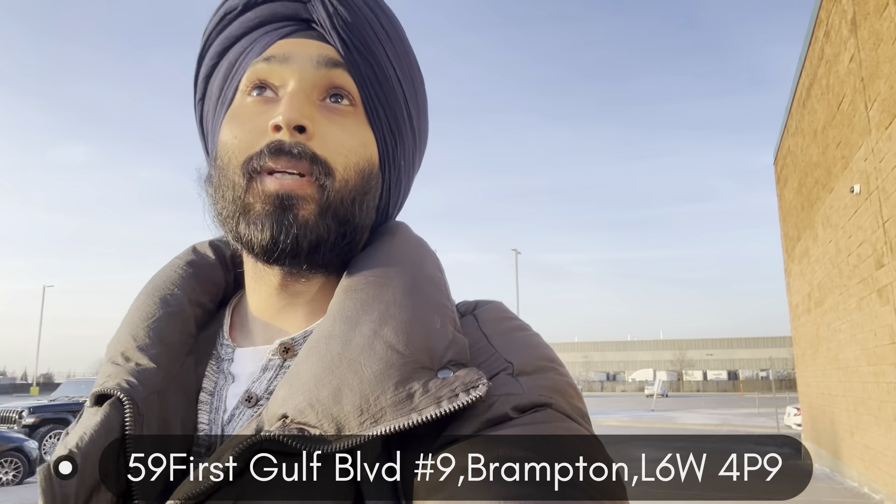Let me show you how the driving test centre looks. This is the Brampton exam centre. I will put the map of driving test centres in Brampton in the description. I'll show you on Google.